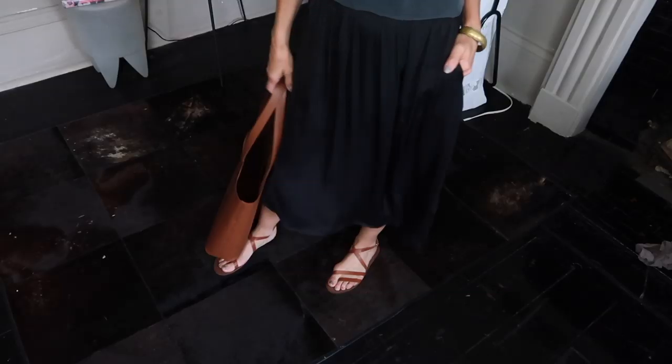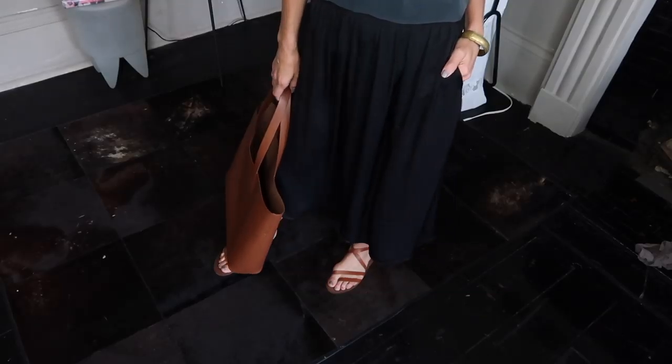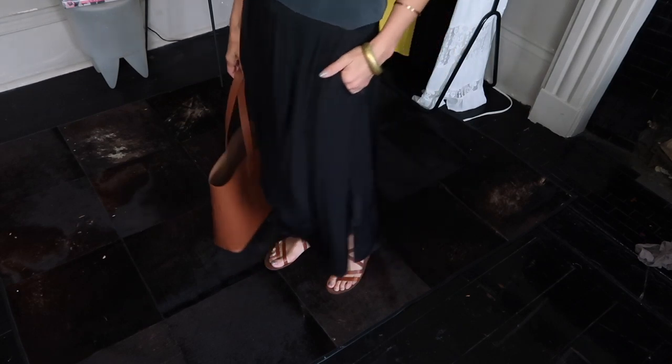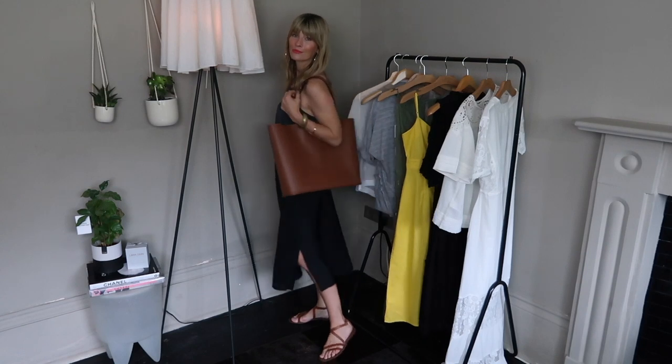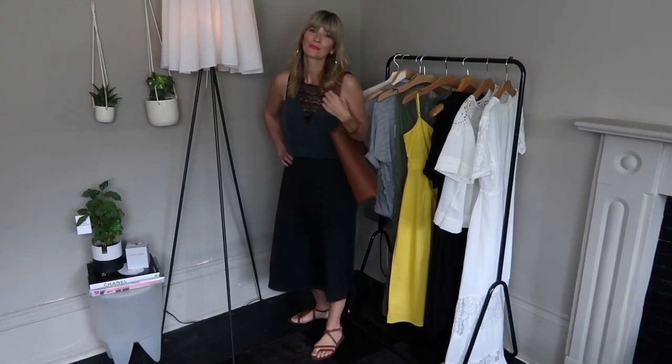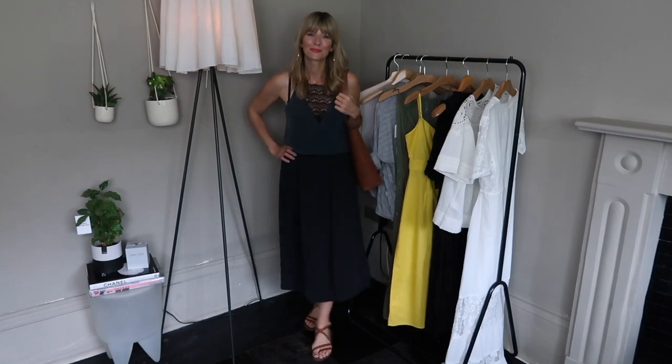I've styled the skirt with a simple black camisole from Custom Made, an independent brand based in Denmark that does beautiful camisoles in lots of different colours — I'll pop a link in the description. I've added my H&M premium brown sandals, a couple of bangles, big gold hoops, and my gorgeous camel leather tote from Everlane to bring in that brown tone.